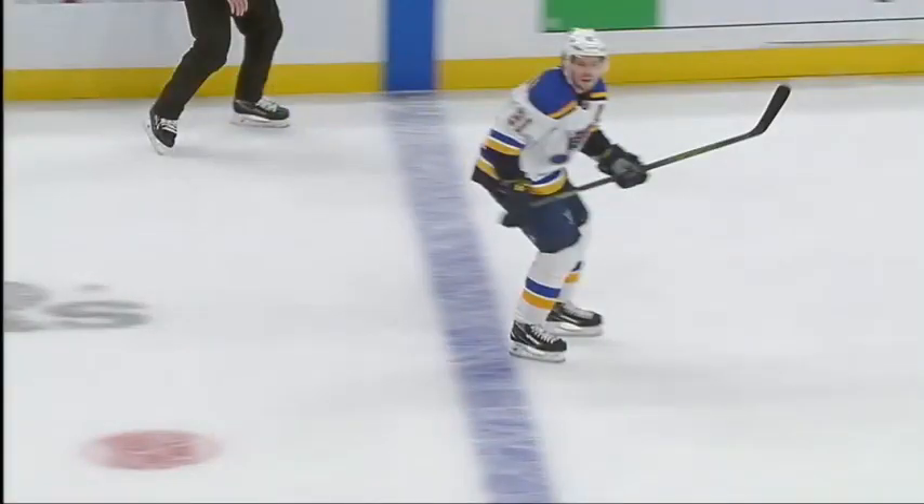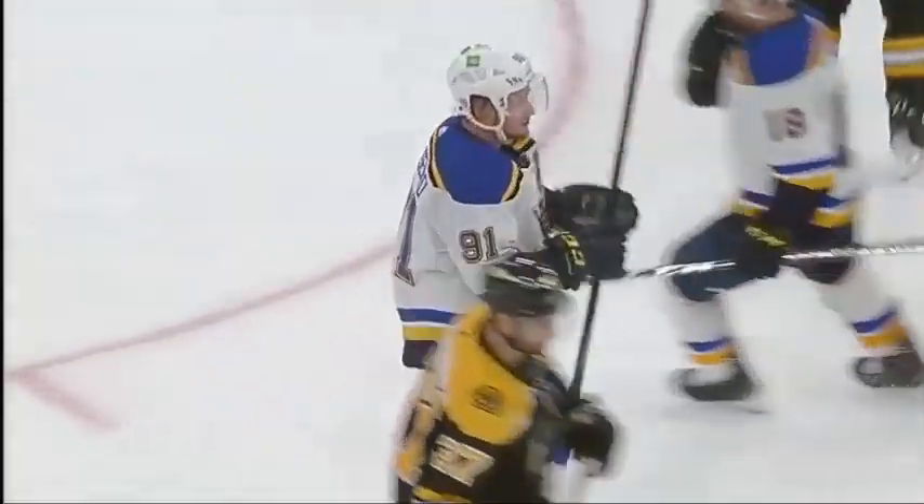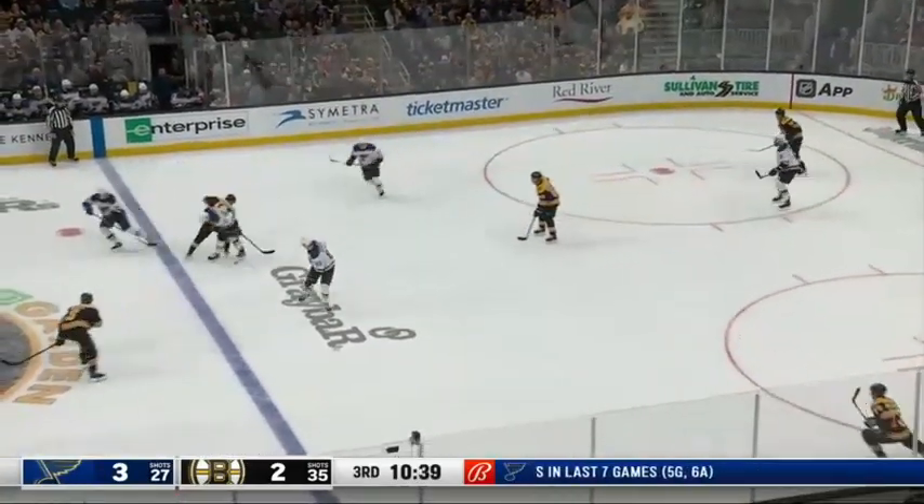Spinner ram a pass there off the stick of Robert Thomas first. And there — backhand, forehand, blocker side.